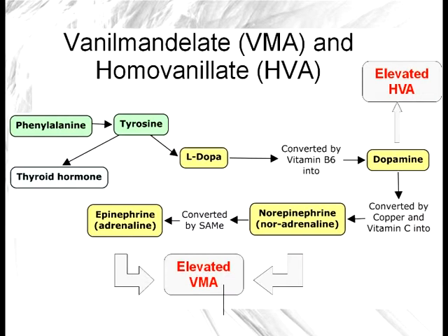If these markers are really high, then you start thinking in terms of what can be done to help calm the person down. If these are low — and they could be low even if someone is having panic attacks — then you want to start thinking about whether there is a need for tyrosine or some of the vitamins used in the conversion, and so forth.